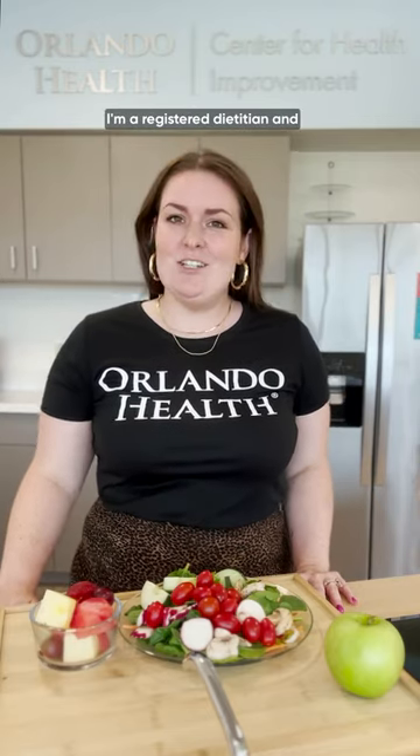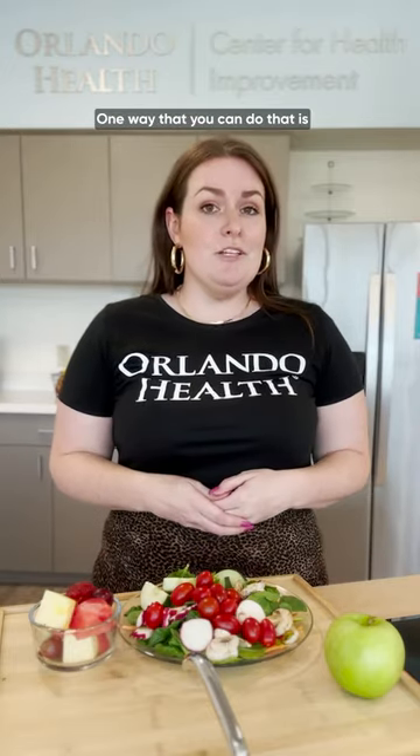Hi, I'm Sarah Ream. I'm a registered dietitian and certified specialist in obesity and weight management here at the Orlando Health Center for Health Improvement. Nutrition actually plays a huge role in managing your blood pressure and reducing any risk for hypertension. One way that you can do that is by following a DASH diet.